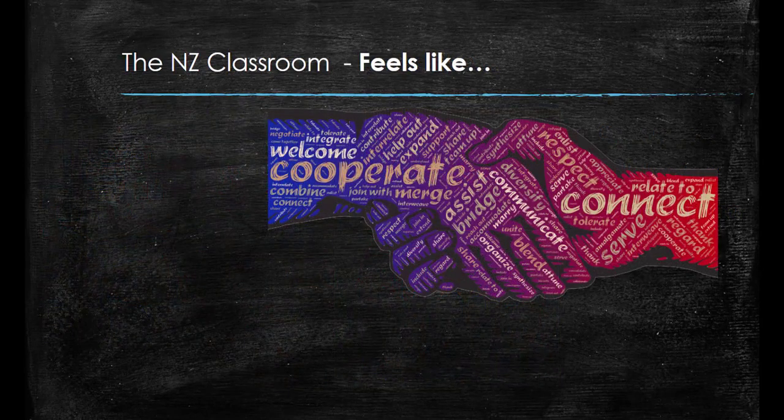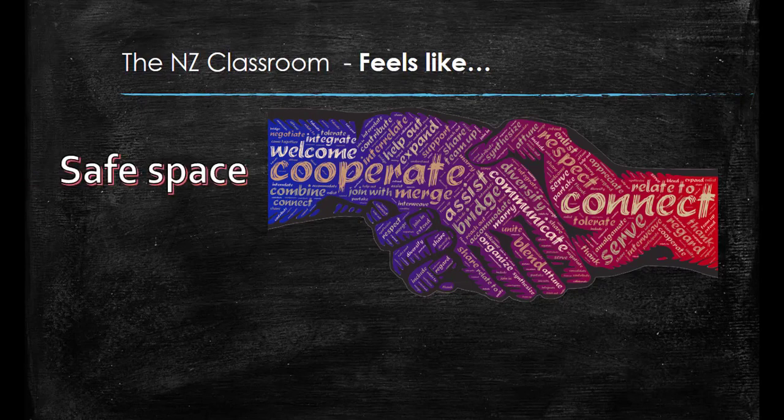A New Zealand classroom should feel like a safe space for students to be in. This means that students should feel safe to take risks and make mistakes without fear of the teacher or other students putting them down. Teachers are active encouragers of students and work to create a space where students can work together in groups to collaborate in their learning, where ideas are shared and respected.